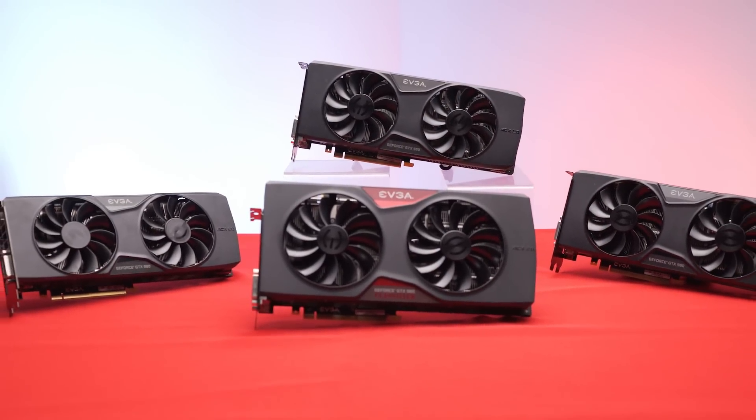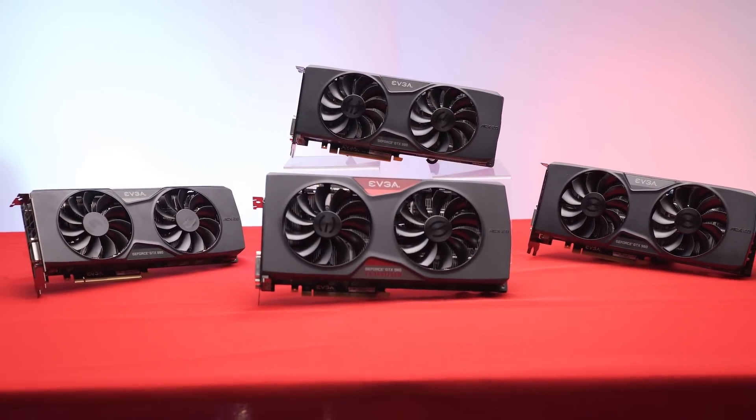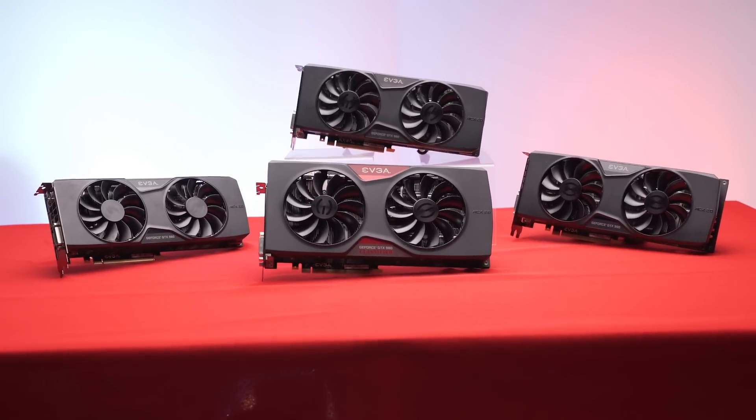Why EVGA? Because they have an excessively high amount of GTX 980 models — they have 10. That's insane. And why the 980? That's not the point. I'm not trying to tell you what card to buy; I'm just investigating the potential value in factory overclocks.